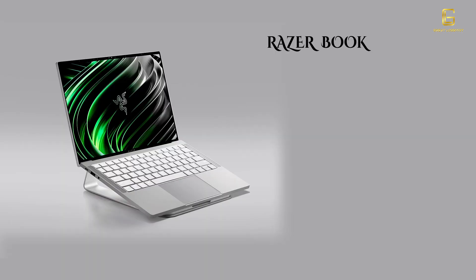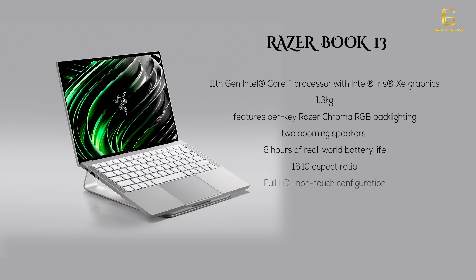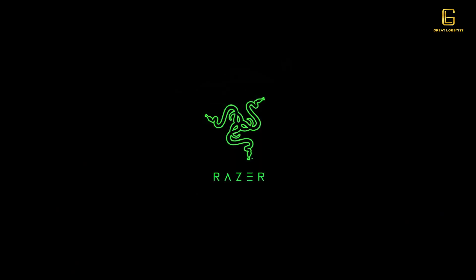The Razer Book 13 is a great laptop for gamers and non-gamers. It's packed with an 11th Gen Intel Core processor and Intel Iris Xe graphics, weighs just 1.3 kg, and features per-key Razer Chroma RGB lighting to customize your keyboard colors. It has two speakers, 9 hours of battery life, a 16:10 aspect ratio, full HD non-touch configuration, and up to UHD+ touch configuration with Gorilla Glass 6, depending on the model chosen.